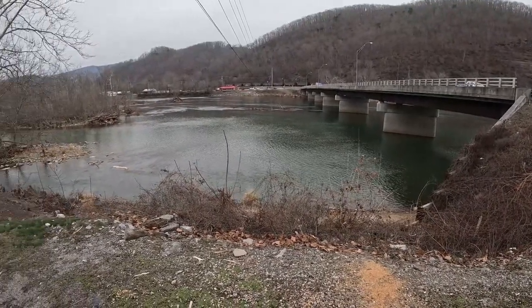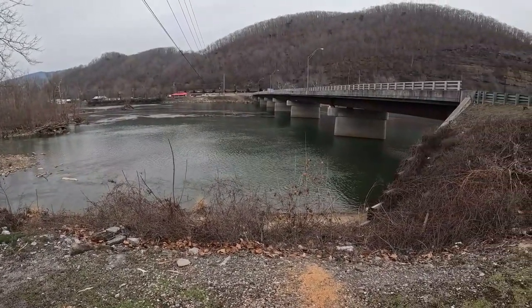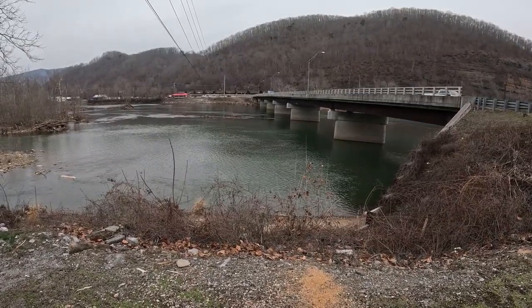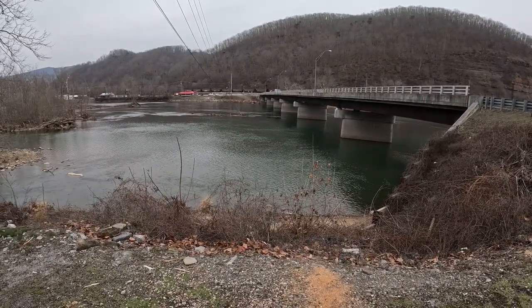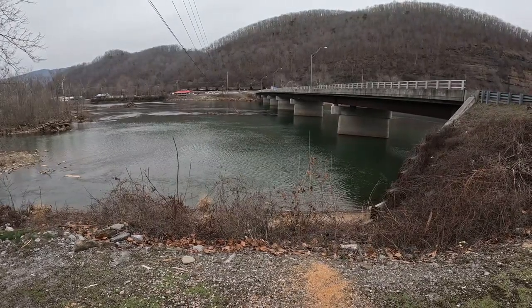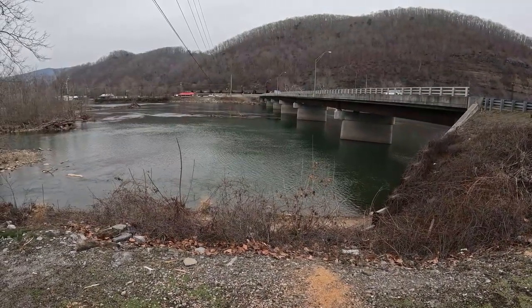I thought I'd show you how wide it is — the Greenbrier River right here where it comes into the New River at Hinton. I'd say that's probably at least a little more than a quarter of a mile across, just right here, which narrows off the further upstream you go toward Alderson.